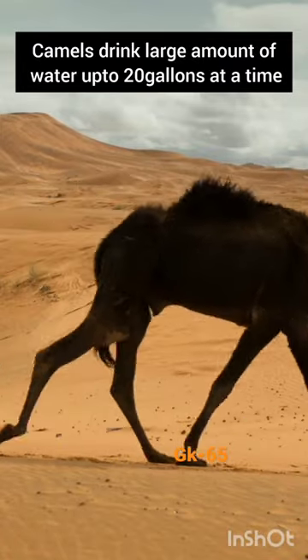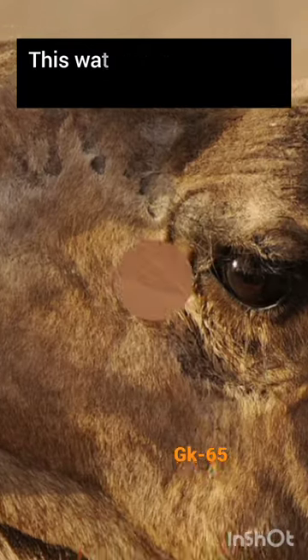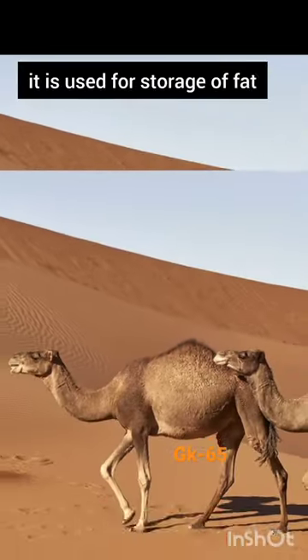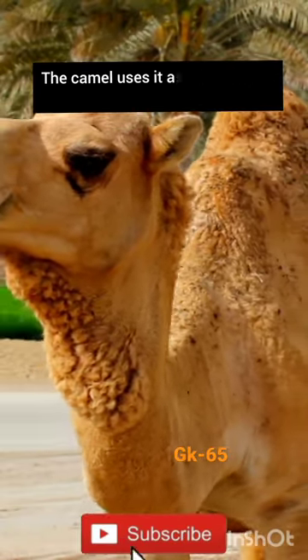Camels drink large amounts of water, up to 20 gallons at a time. This water is stored in the animal's bloodstream. The camel's hump is not used for water storage, but for storage of fat. The camel uses it as nourishment when food is scarce.